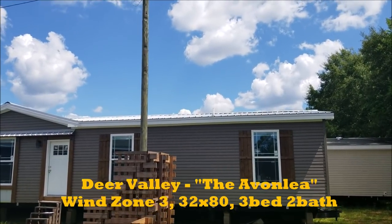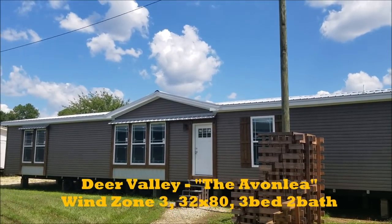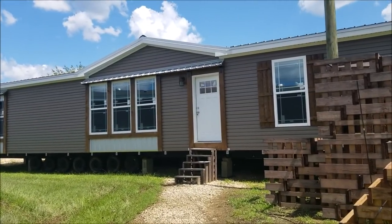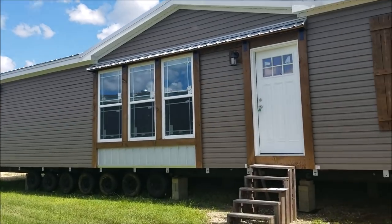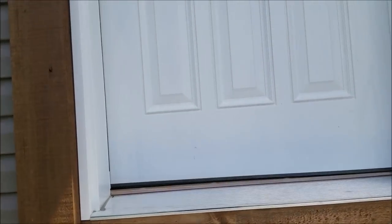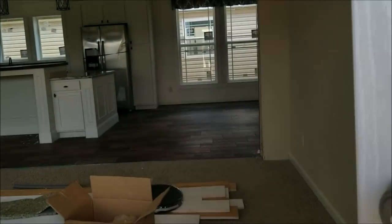All right guys, I got another very nice home for you to look at. It's got a corrugated steel roof with corrugated trim — a nice farmhouse, rustic farmhouse look. We've got the cedar trim around the windows and the door. It's a wind zone 3, 32 by 80. It's the Deervon Avonlea — I think I pronounced it right.